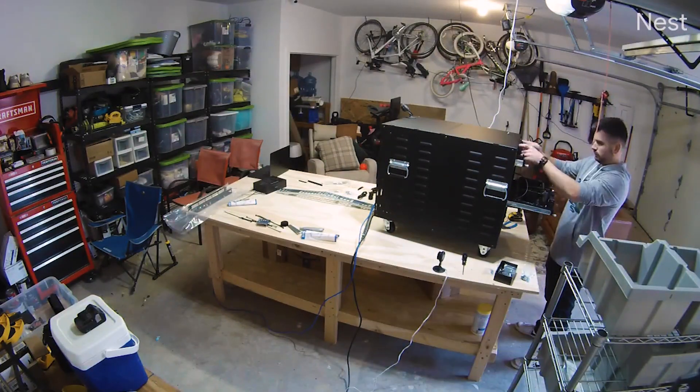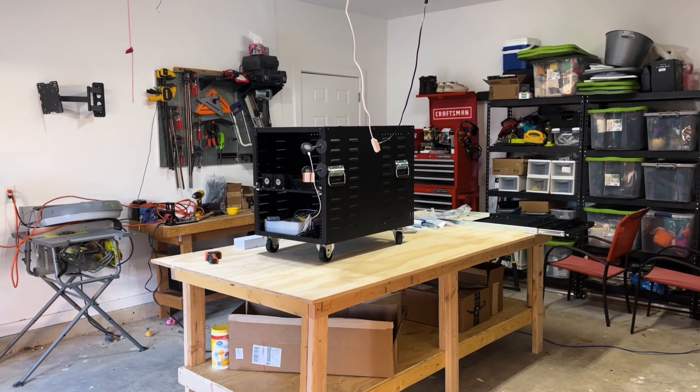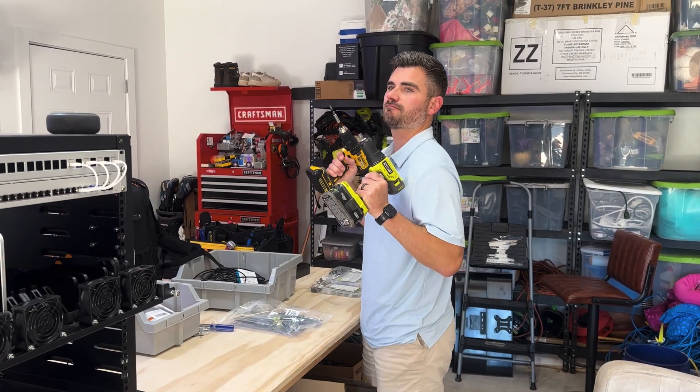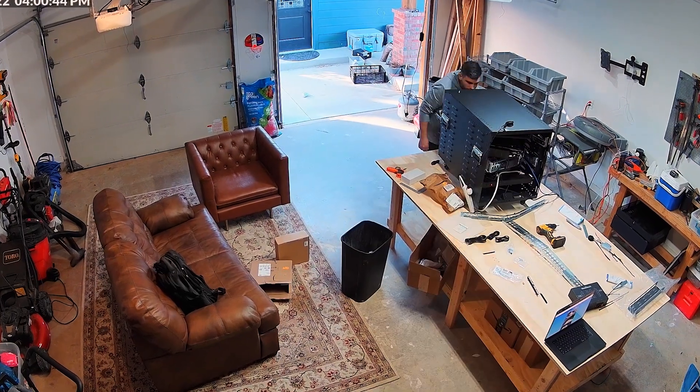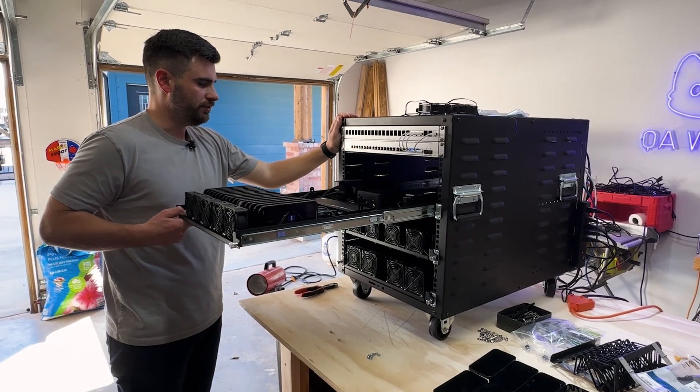QA Wolf runs on speed — lag is a deal breaker. But it wasn't just the CPU dragging things down. The limitations of the physical infrastructure in Jayden's garage were starting to hinder the phones' ability to run end-to-end tests. A major pivot was in order — tear down all the drawers and rewire every single phone. New hardware, new layout, same Jayden. Weeks of late nights, CPU debates, and a few minor existential crises later, the new configuration was born.